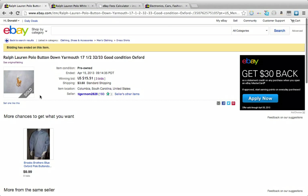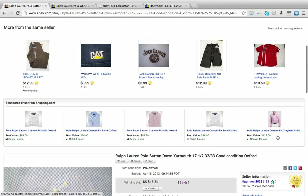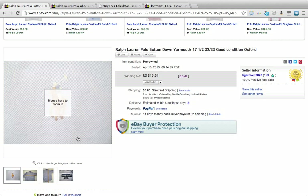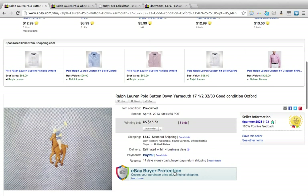So what I would do is, if I'm thinking I want to sell a shirt like this, I would go to this seller right here and click 'save this seller.' Then I would look at their other items — I would watch them and see what they do and how they do it, and get some inspiration from that.